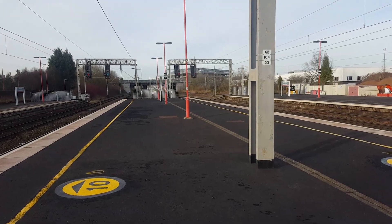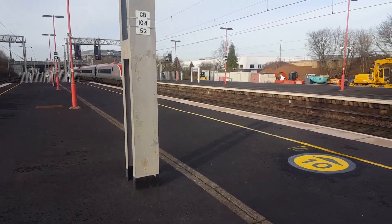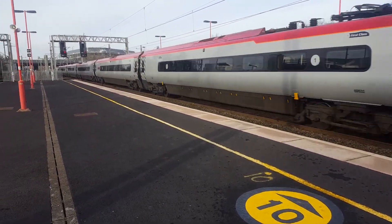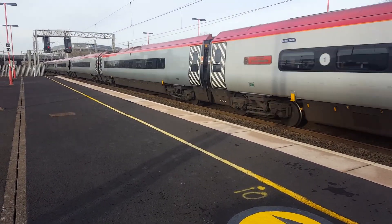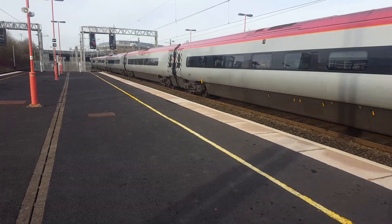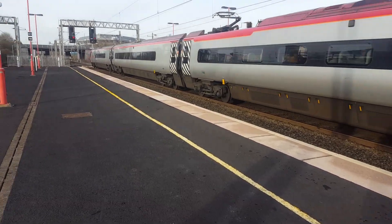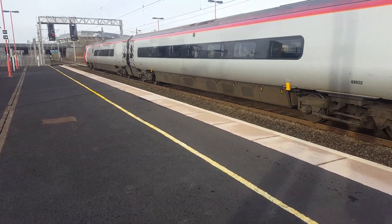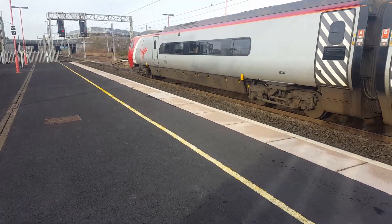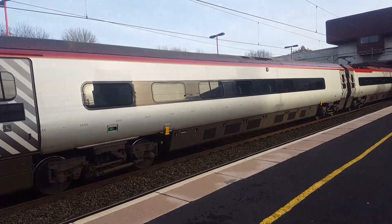Arriving in now is going to be the 1320 Virgin Trains service from Glasgow to London Euston — 390 132, City of Birmingham. Wonder how busy it is in here — very busy! It's one three two, yeah, one one double two — the Pendolino.